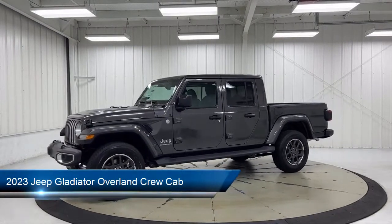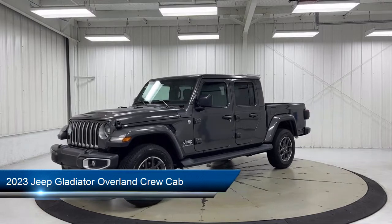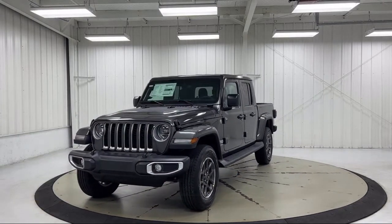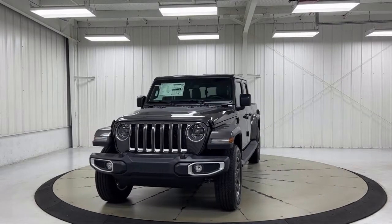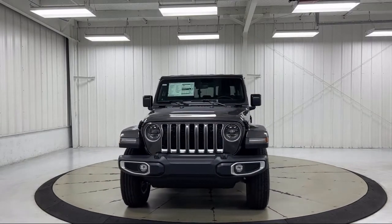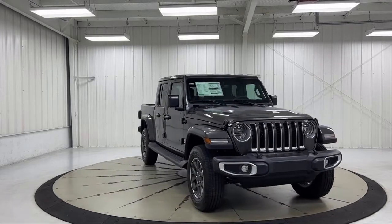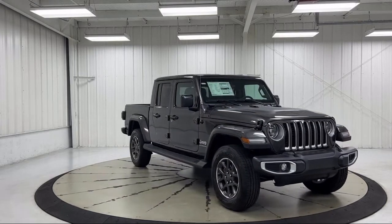It comes equipped with navigation, cold weather package, remote start system, keyless entry, leather wrapped shift knob, Sirius XM satellite radio, heated front seats, front LED fog lamps, Apple CarPlay and Android Auto, and a leather wrapped steering wheel.